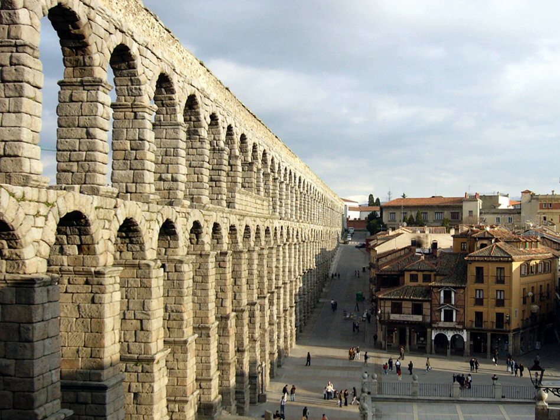Aqueducts moved water through gravity alone, along a slight overall downward gradient within conduits of stone, brick, or concrete — the steeper the gradient, the faster the flow. Most conduits were buried beneath the ground and followed the contours of the terrain; obstructing peaks were circumvented or, less often, tunneled through.